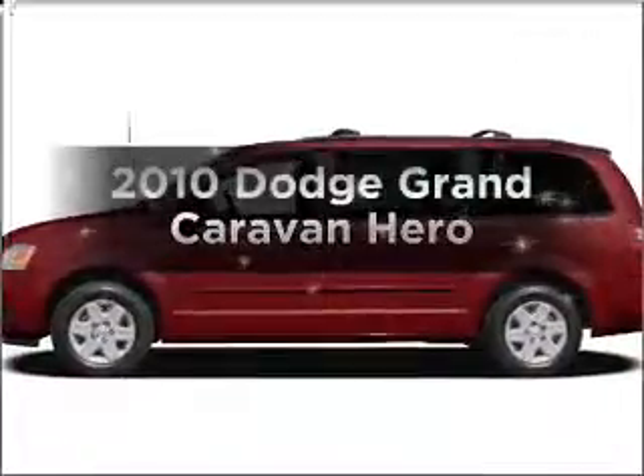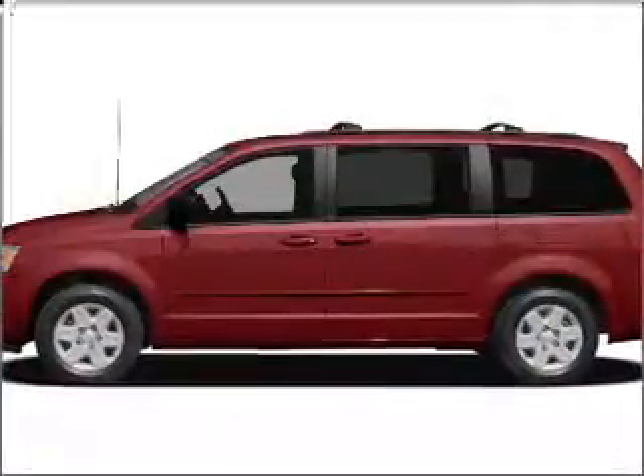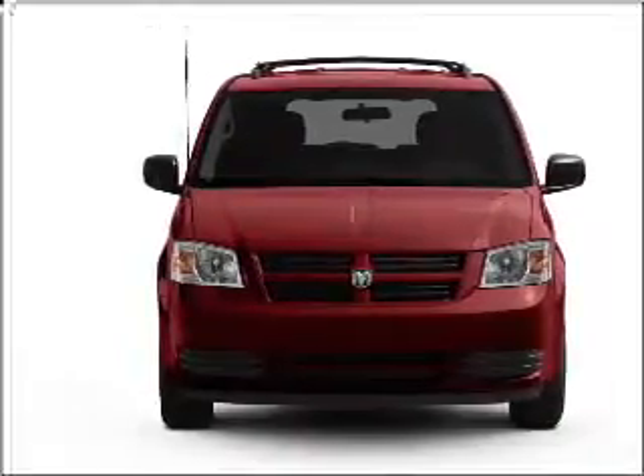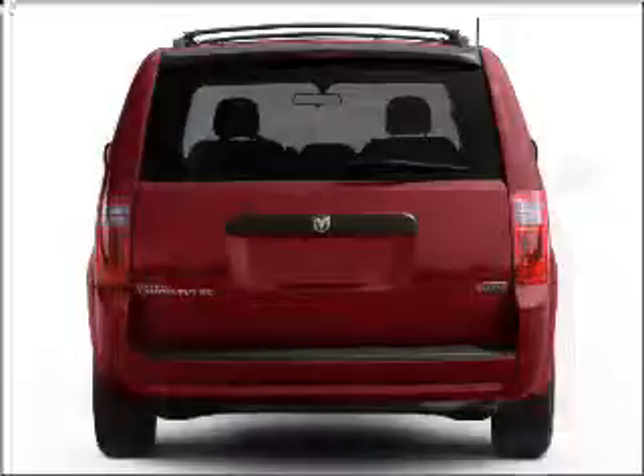Introducing the 2010 Dodge Grand Caravan. If you're looking for a first-rate auto, this one could be yours today. With a reliable six-cylinder engine that responds smoothly to its automatic transmission.